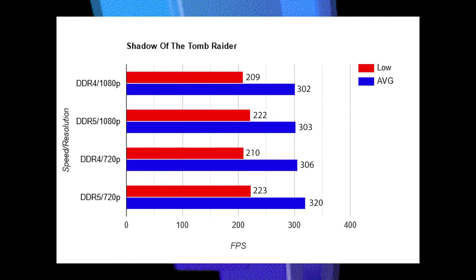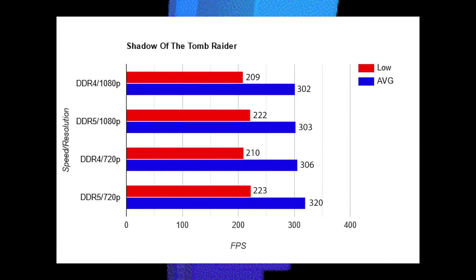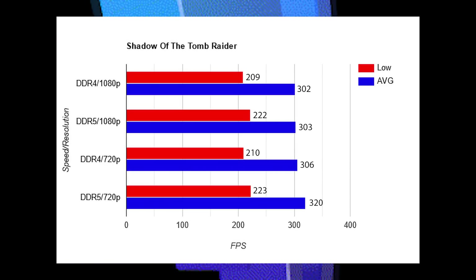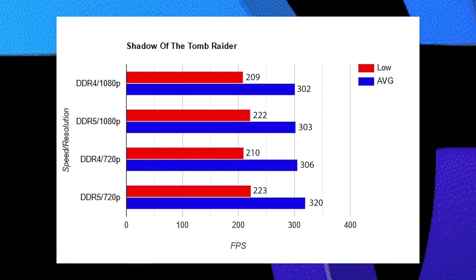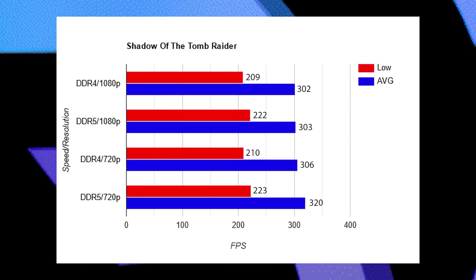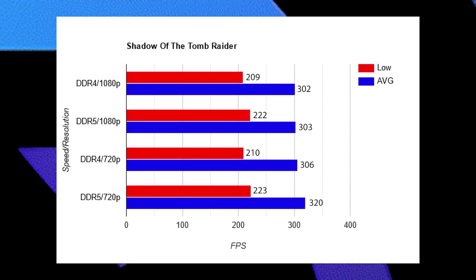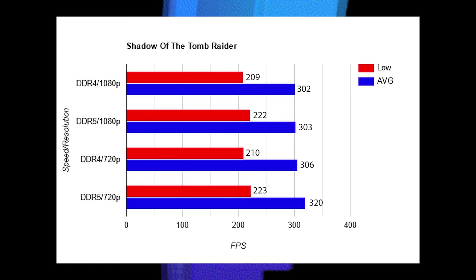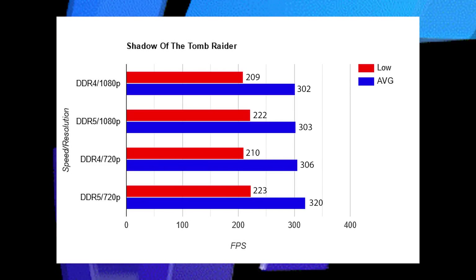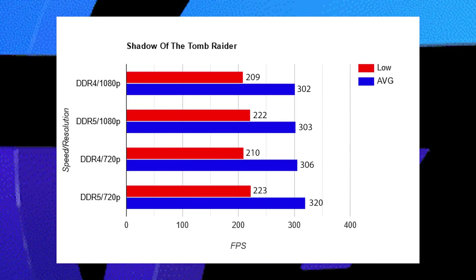Shadow of the Tomb Raider is up next, and this is the only game I could find at 720p that actually scaled somewhat with DDR5. This one has a 5% victory over DDR4 at 720p with a maxed-out RTX 3090. So, in order to see a difference between DDR4 and DDR5, you need to be playing at 720p with a maxed-out RTX 3090. Let that sink in. But the victory does go to DDR5.